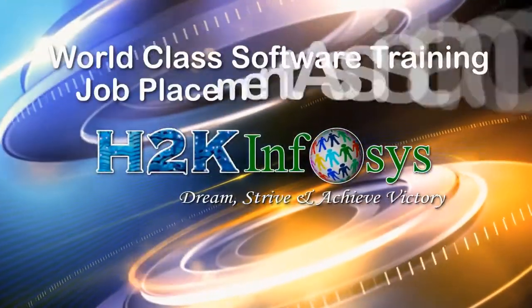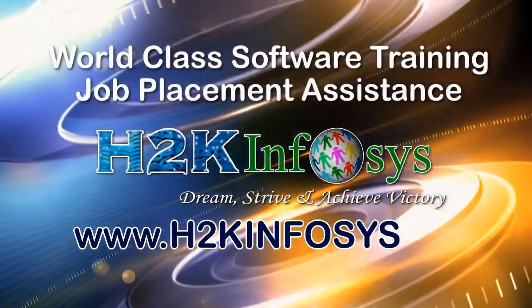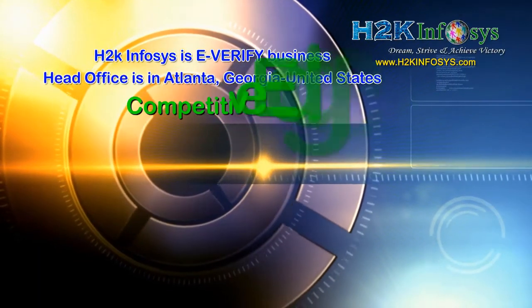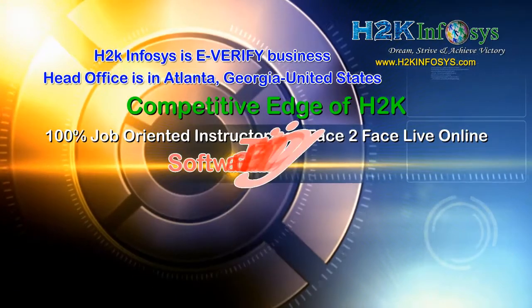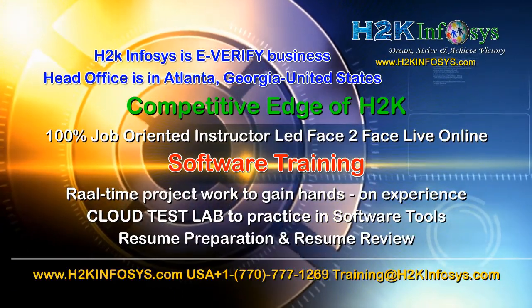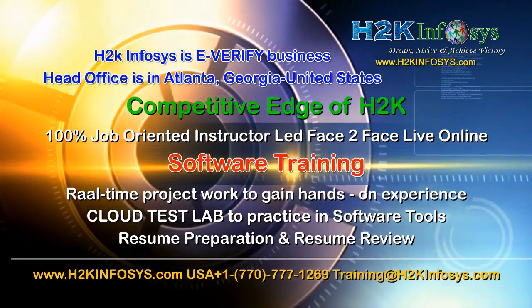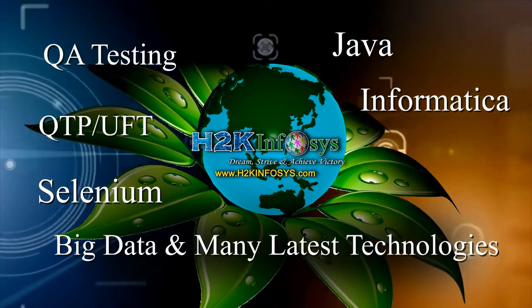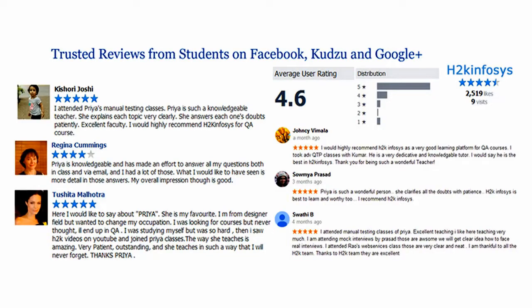H2K Infosys provides world-class online IT training, staffing, and software testing solutions to customers worldwide. H2K Infosys supports 100% job-oriented training, hands-on project work, cloud test lab, resume preparation and review, mock interviews, robust syllabus, one-time pay, and lifetime access to live classes and videos. H2K Infosys has won the trust of thousands of students worldwide. For a free demo class, visit H2KInfosys.com.